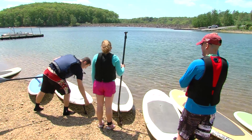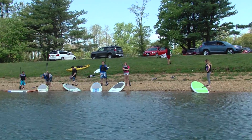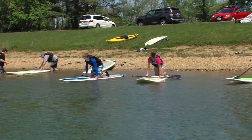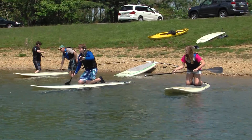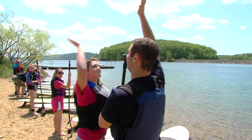We offer group instructions for camps, clubs, or any large groups. We've done Boy Scouts, Girl Scouts. We have summer camps coming to our location as well as going to their location, providing instruction on site when they have their own body of water. It's a whole lot of fun, it's easy, people love it.